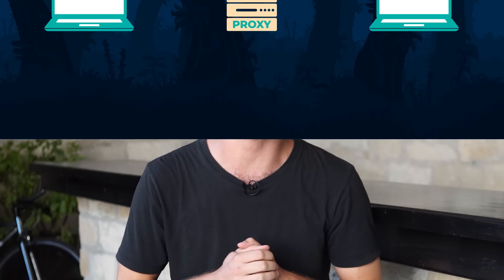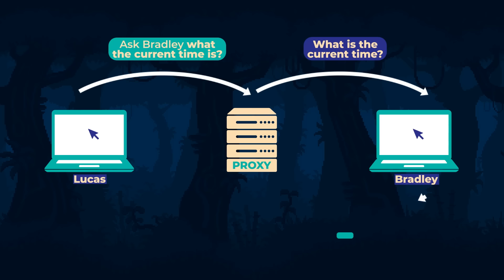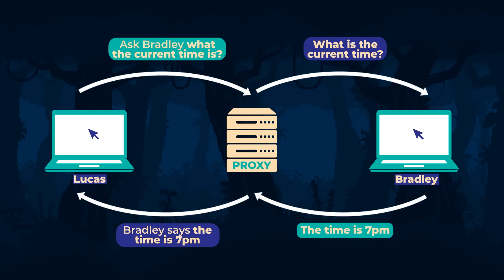If you specify the address of such a server in the network connection settings, then all information between you and other sites will go via the proxy. The server plays the role of intermediary that passes on your notes, and you have to entrust the secrets in your note to this intermediary. You could ask them not to reveal who sent it — not to reveal your IP address. Such servers are referred to as anonymous.